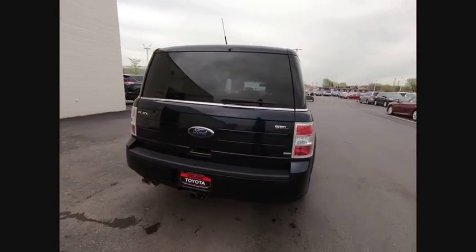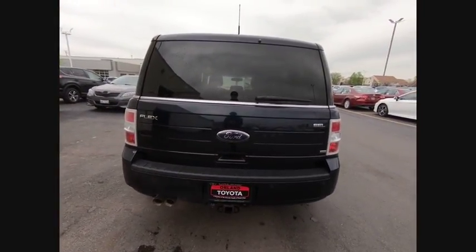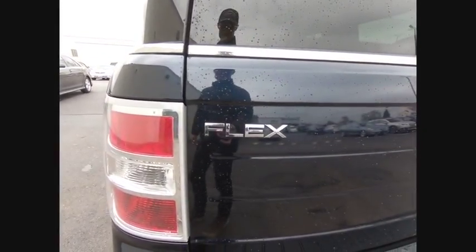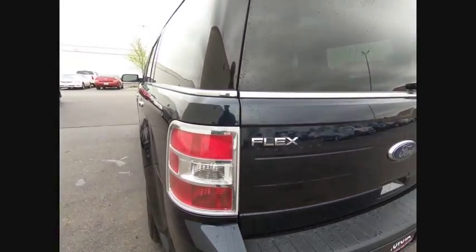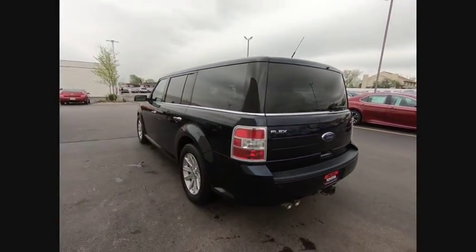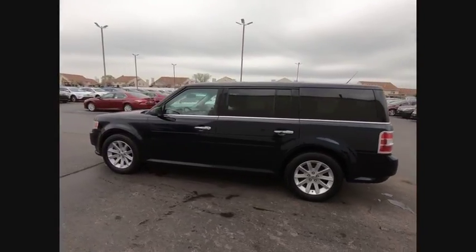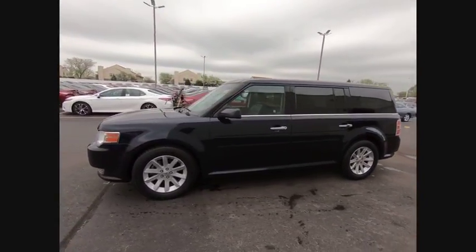This vehicle has less than 100,000 miles. Here are some of this vehicle's great options: traction control, power passenger seat, air conditioning, dual airbags, power steering, four-wheel disc brakes, aluminum wheels, universal garage door opener, electronic stability control, power windows.